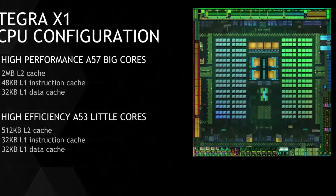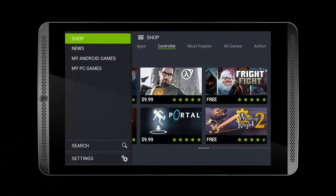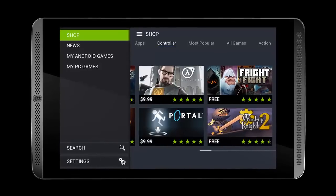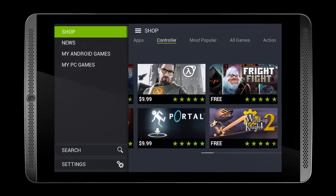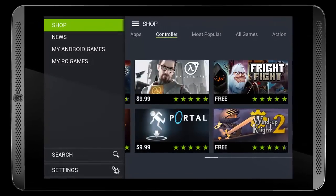The original Shield already received its Android 5.0 Lollipop update, so it makes sense for the new one to ship with Lollipop on board. The Tegra X1 processor comes with 64-bit CPU cores — four Cortex-A57 and four Cortex-A53 cores — and a 256-core Maxwell GPU.